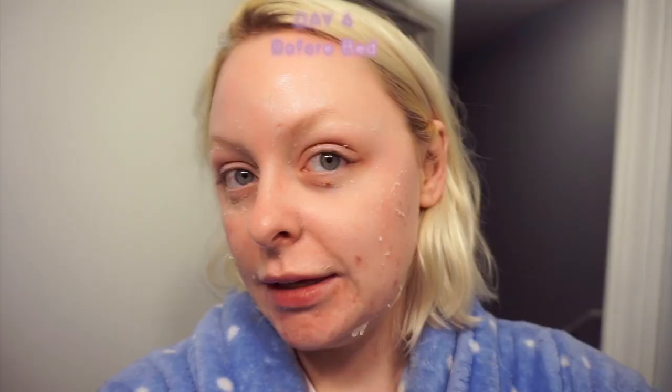It is now the night of day four. Basically the peeling is just everywhere — it's really started to creep up to my forehead area now, a decent amount along my jawline and cheek region. It definitely started around the mouth and has now spread everywhere. Got some on my eyelids still — we're in full peeling effect.